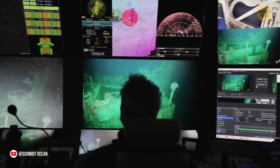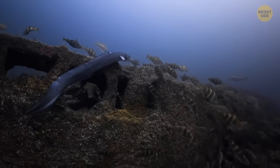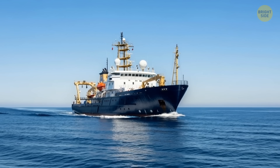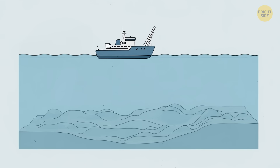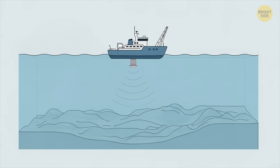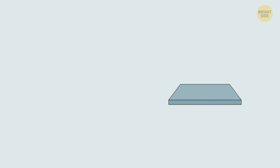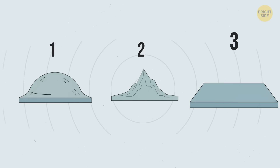A group of scientists from the Schmidt Ocean Institute explored the mountain on a special research vessel. They were on a mission that lasted 28 days. During this time, they used a high-tech sonar system attached to the bottom of the ship. They send sound waves down to the bottom of the ocean. When these sound waves hit the seafloor, they bounce back up to the ship. By measuring how long it takes for the sound waves to travel down and come back up, the scientists can figure out the shape and features of the seafloor, like hills, valleys, and mountains.